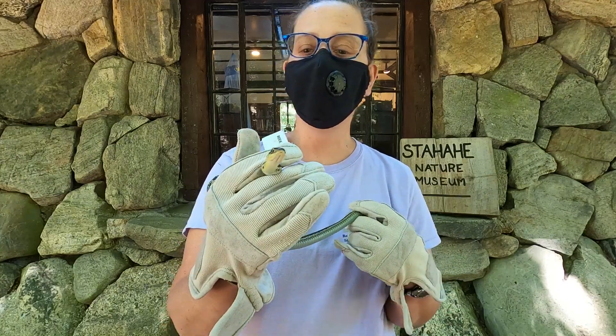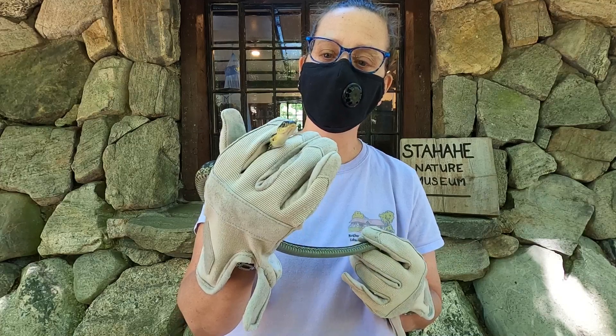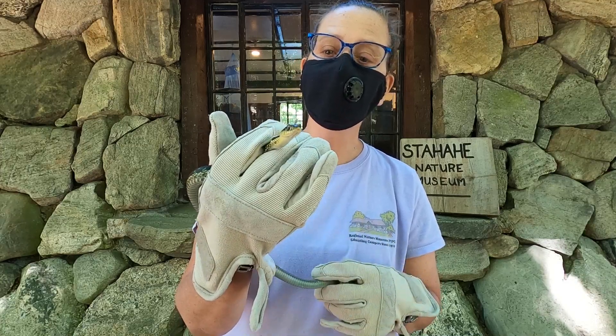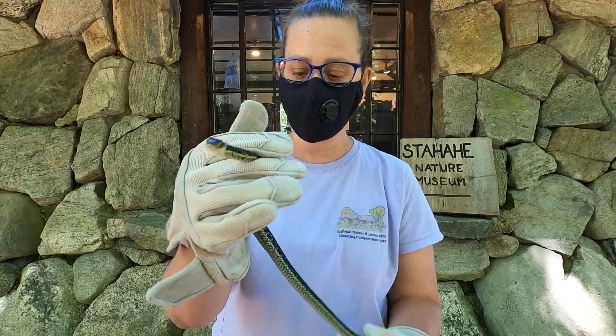Hi, we're meeting the animals at the regional museums and this one right here is a garter snake. Garter snakes are very very common and you can pretty much tell because of their stripes.